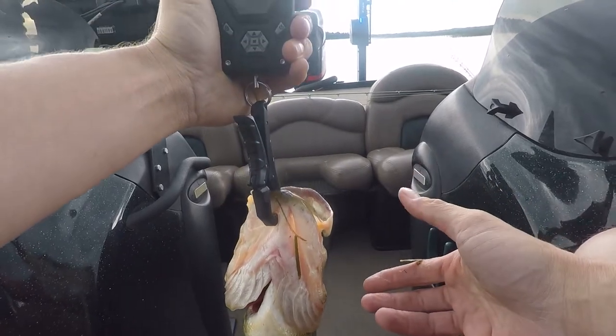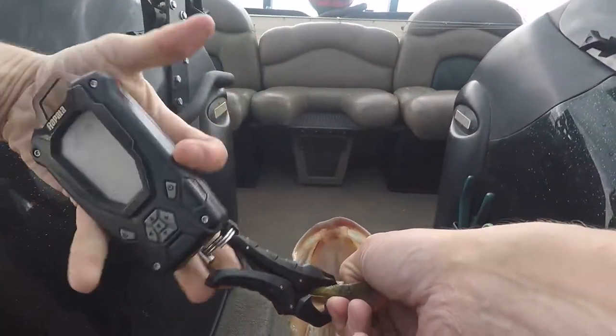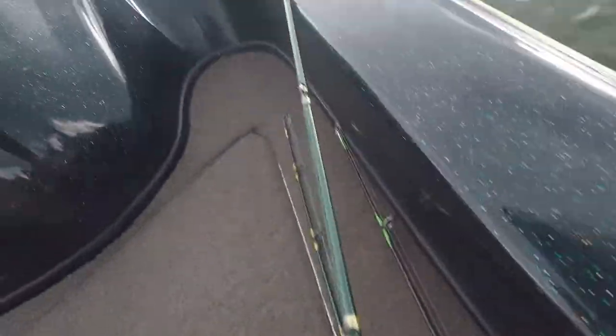Oh, three point three pounds — I don't know if you can see that. Really nice fish. Get a little release on him, get back in and get another one.